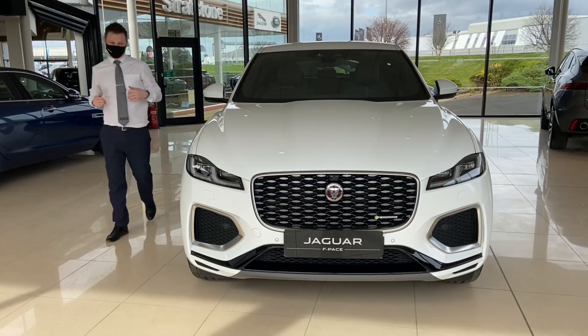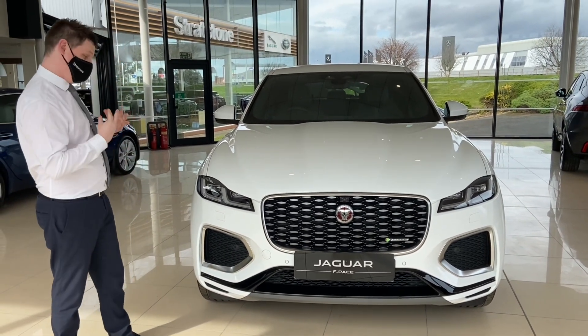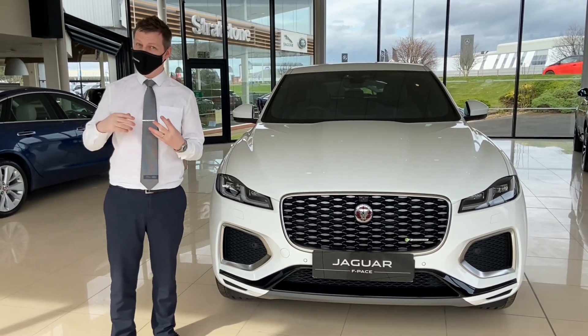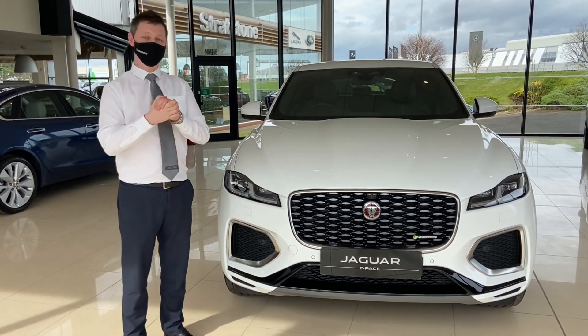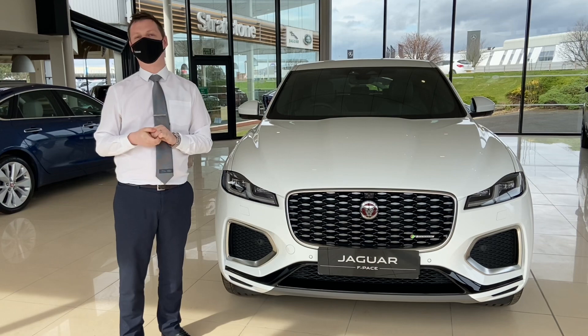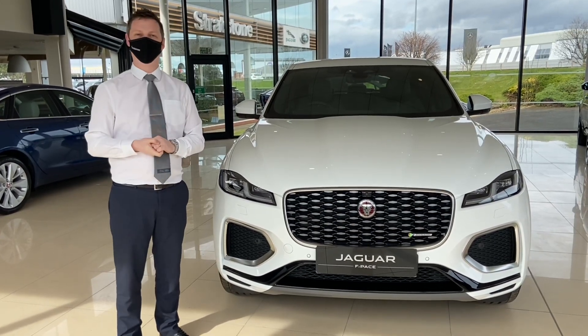To recap, the F-Pace really does have absolutely loads going for it, and I hope that we've helped you explore it a little bit further. For more information, I'd recommend you head over to stratstone.com, where one of our Jaguar specialists will be able to book a virtual appointment with you and help you get to know it a lot more. Thanks again.